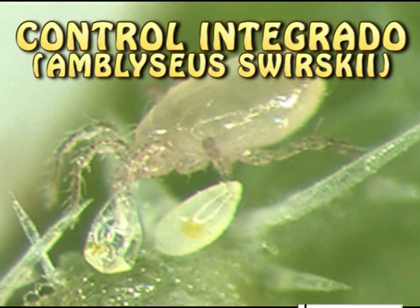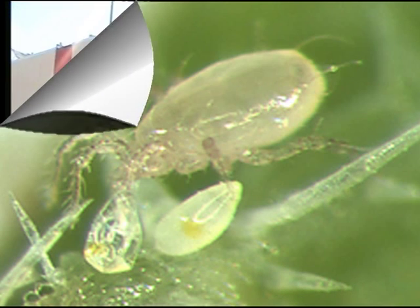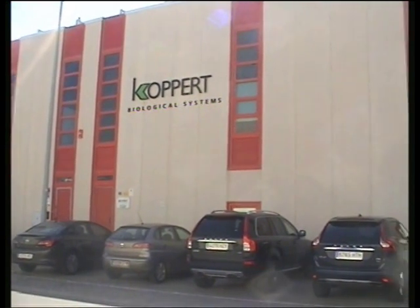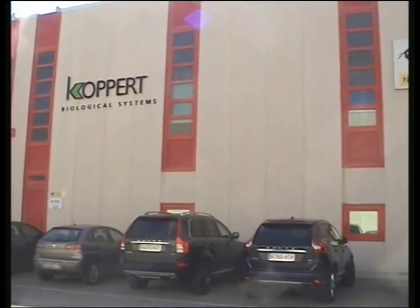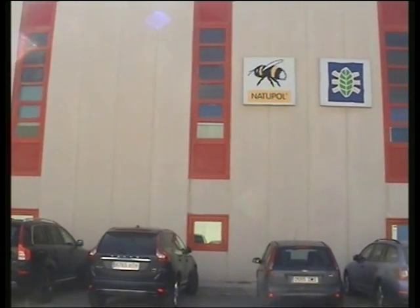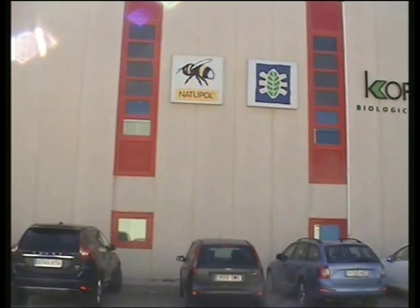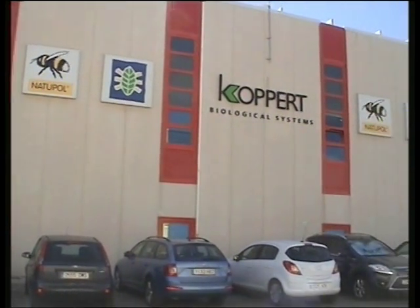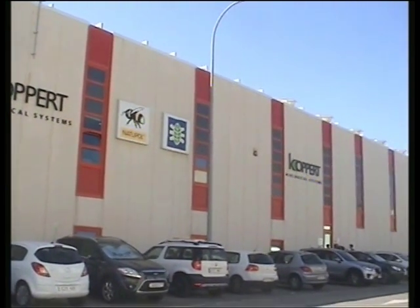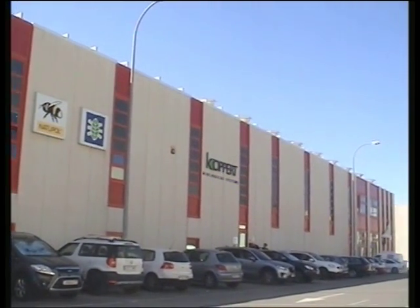Control Integrado, Amblyseius swirskii. Nos trasladamos a las instalaciones de Koppert en Almería, situada en el polígono industrial de la ciudad del transporte del término municipal de La Mojonera. Allí comprobamos que cuentan con una superficie total de 3.000 metros cuadrados y una plantilla de cerca de 20 técnicos que acaparan todo el sureste español, comercializando más del 60% de la producción nacional de la empresa.